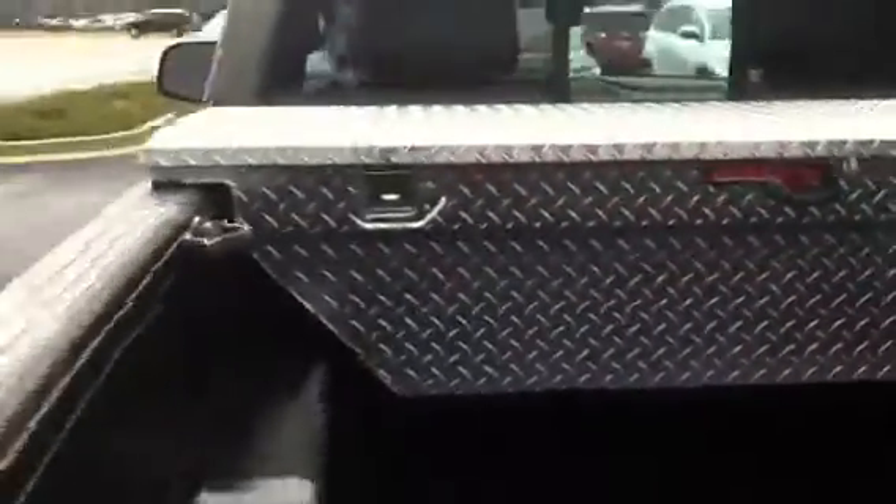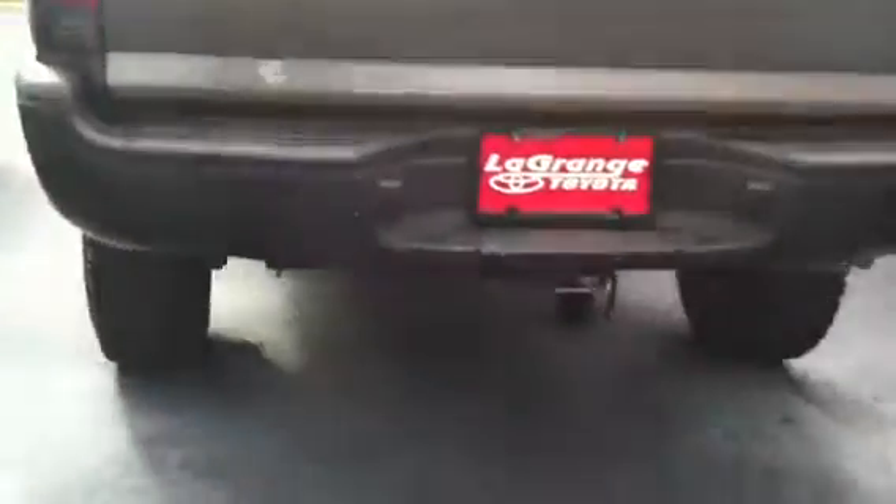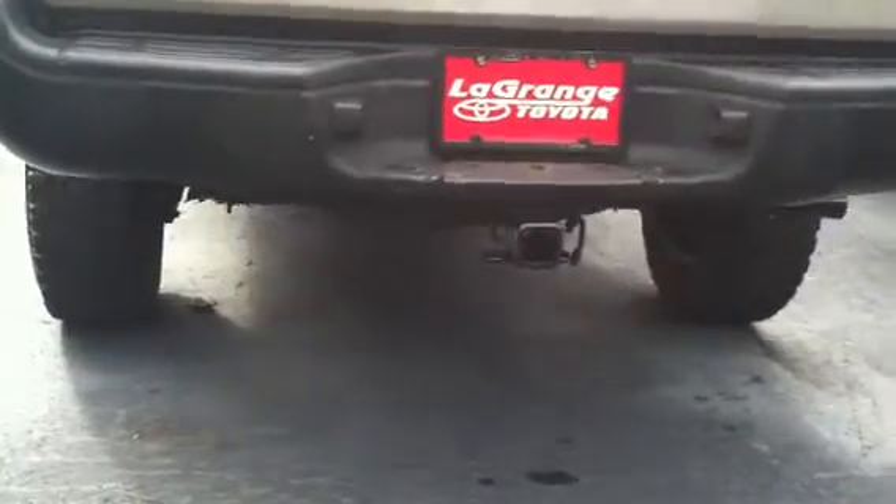As you can see it is lifted. Great tire tread. Toolbox. Toe hitch.